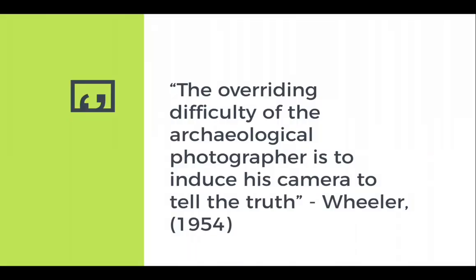As Wheeler states, 'The overriding difficulty of the archaeological photographer is inducing his camera to tell the truth.' In this he acknowledges what many archaeologists have found: it is actually quite difficult to use a photograph to show what we see on an archaeological site. Oftentimes shadows obscure what you're looking at, or shades of the ground cannot be visually discerned through a photograph. So illustration remains a quite important mode of archaeological recording.